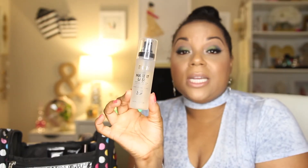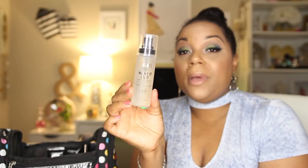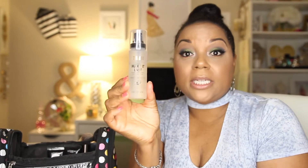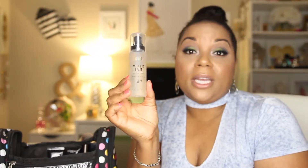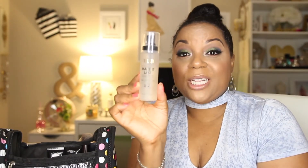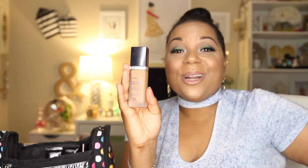I just recently purchased this — it's my Milani Make It Last setting spray; it also says prime plus correct plus set. I've been using it similarly to my Studio Fix prep and prime, and I'm traveling with this one because it is small and works really really well. It's travel friendly, but it could have been any of my setting sprays — I packed this one because it's really good and tiny.